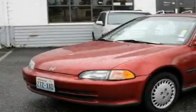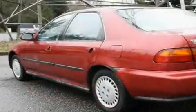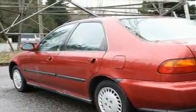This is a 1995 Honda Civic. It has a 1.6-liter 4-cylinder engine and a 5-speed manual transmission. Its top features include a sunroof, an auto-dimming rearview mirror, a rear window defroster, an anti-lock braking system, and cruise control.